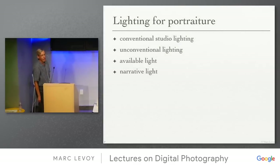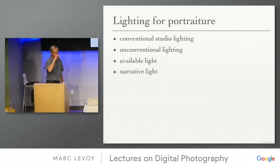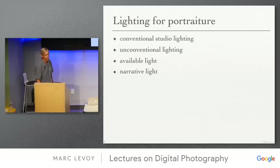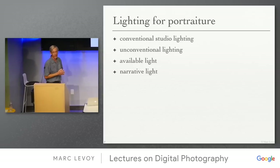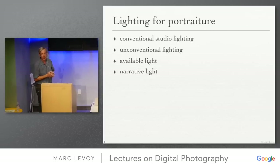Let's talk about one genre of lighting: lighting for portraiture, which is your assignment. We'll go through a number of different possibilities — conventional studio lighting, some unconventional lighting, available light (meaning whatever is there in the scene), and narrative light which becomes a player in the story.